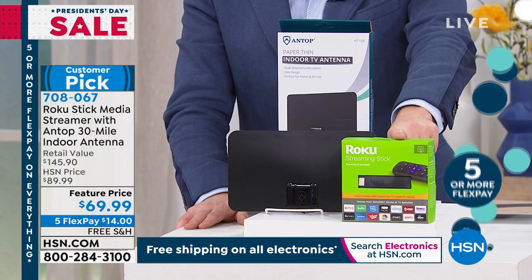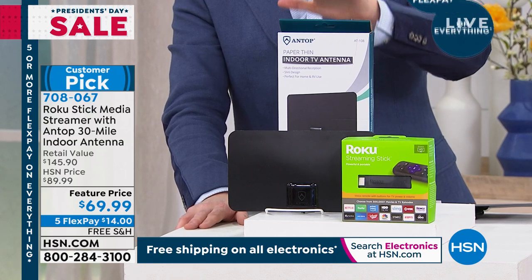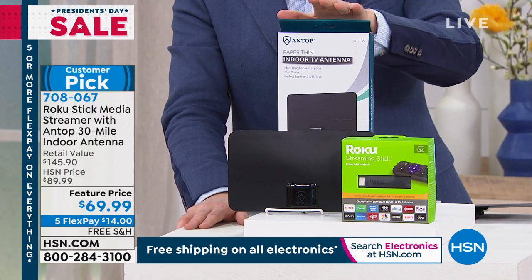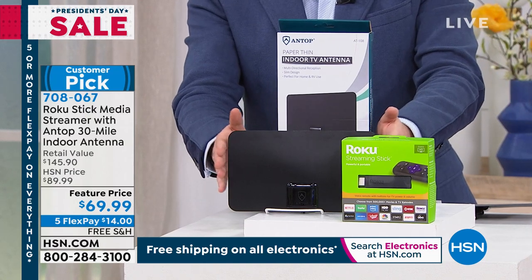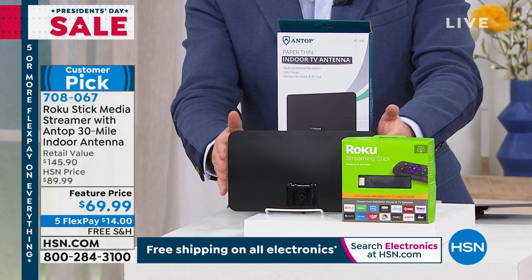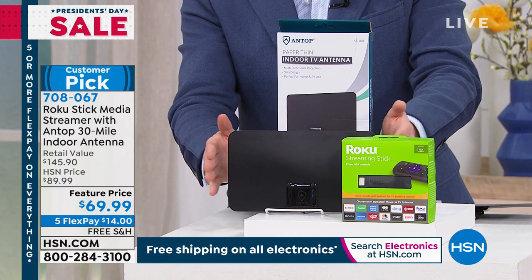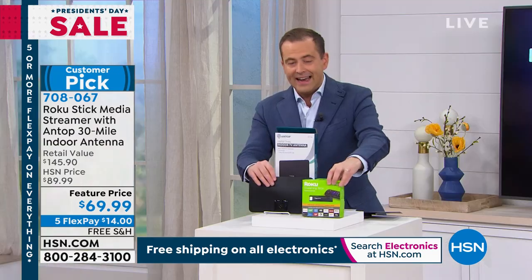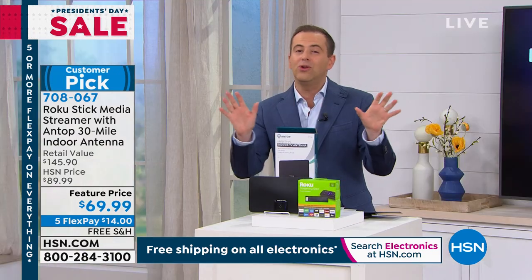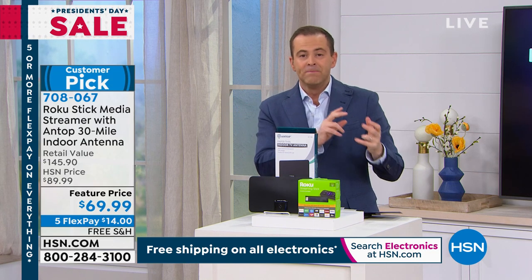This is going to give you access to free TV like CBS, PBS, NBC, Fox — all high definition free TV, local news, local weather, local sports. When you take the power of the Roku and add it to the Antop antenna, you've got a whole new universe in television with a lot less outgoing bills. Normally you'd spend around this price for just the Roku — tonight, for the first time ever, we're including the Antop antenna as well.